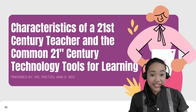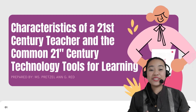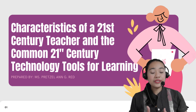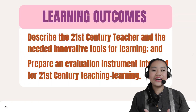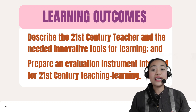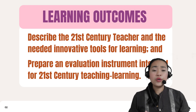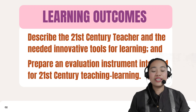Hello everyone. How are you? I hope you are doing good. Today we are going to talk about the characteristics of 21st century teachers and the common 21st century technology tools for learning. After this video discussion, you will be able to describe the 21st century teacher and the needed innovative tools for learning, and you will be able to prepare an evaluation instrument intended for 21st century teaching and learning.